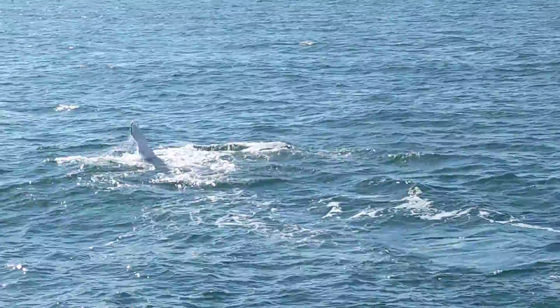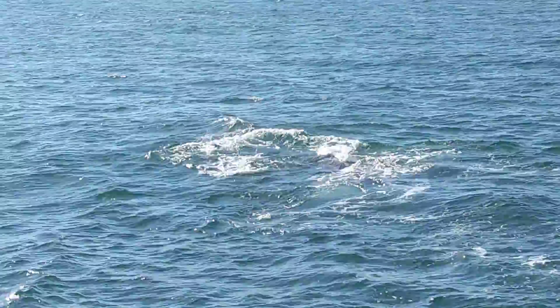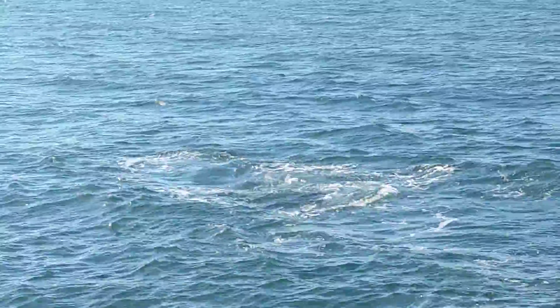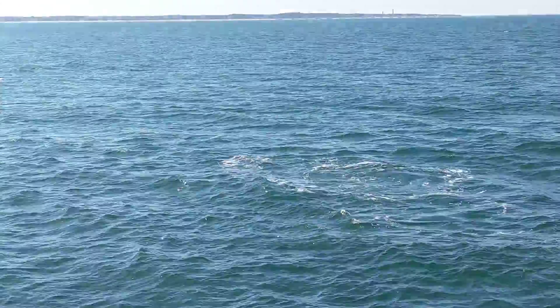So we're going to get some of those dorsal fins. The whale is on his back, showing off those ventral cleats. You can see they go all the way down to the belly button. And yes, whales have belly buttons, just like we do.